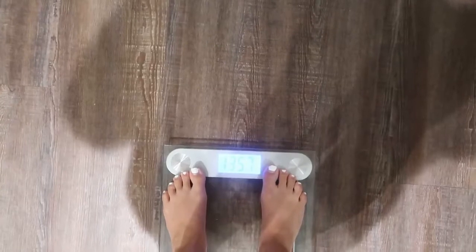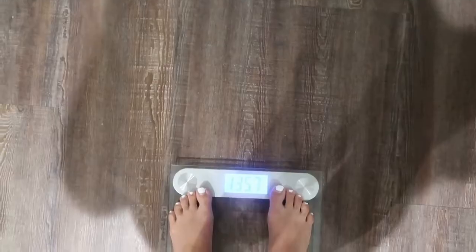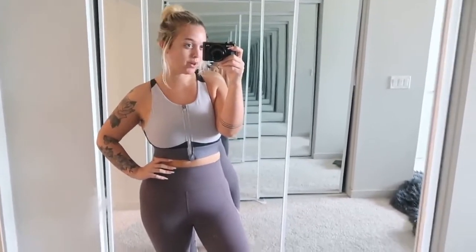The next day: 135.7 — I dropped 0.4 pounds. Good morning, it's Day 2. Yesterday I was 136.1 and today I'm 135.7. I think that's actually pretty good because I've been plateauing so much. I'm planning to do my final weigh-in Saturday morning — it's Wednesday now. Am I going to stay the same, gain, or lose? I don't know, but it was really nice to see that 0.4 pound drop.